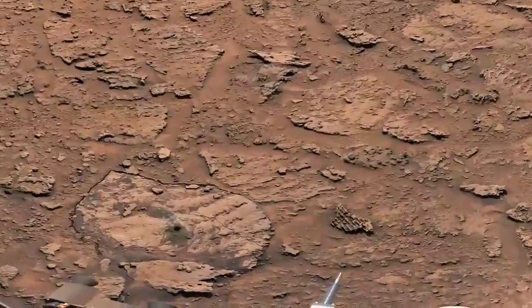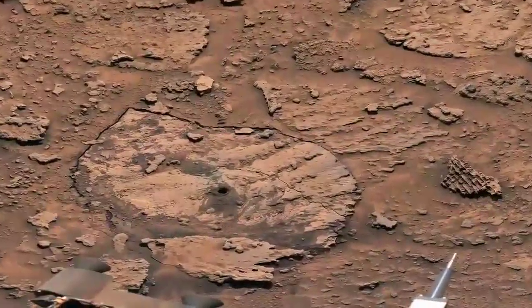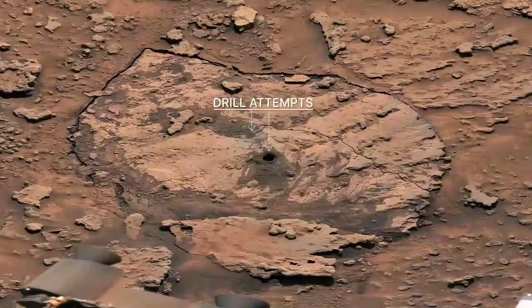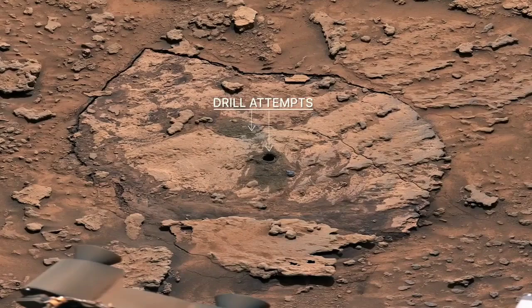We first discovered that the rocks within the Marker Band are really hard. Curiosity has faced some challenges drilling into them — here are two of our attempts. But we might find a softer spot on the road ahead.